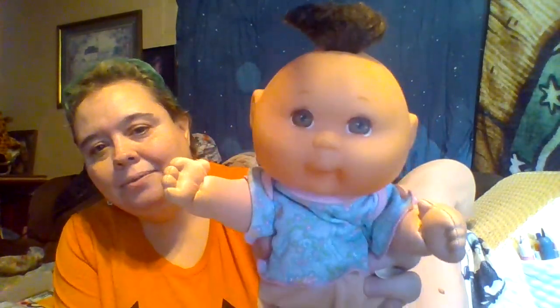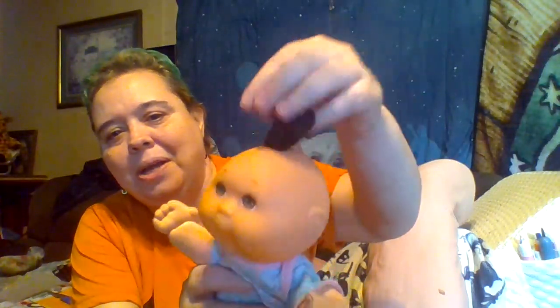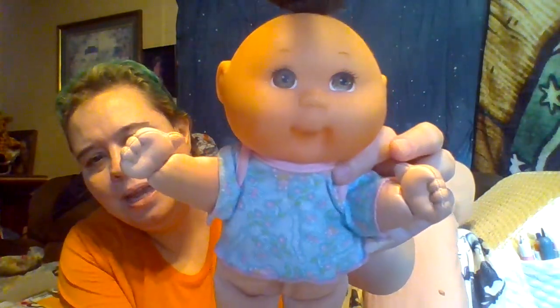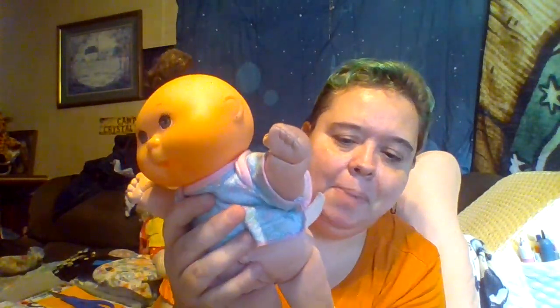This is a little tiny Cabbage Patch doll that I found at a thrift store. I washed her underwear but I couldn't remember which doll it came from, so I'll put it on her later. Her hair is kind of matted because of its texture. She's got her original Cabbage Patch kid shirt on, and she has her Xavier Roberts signature on her butt. I think I paid 25 to 50 cents for her — she's the tiniest one in my collection.